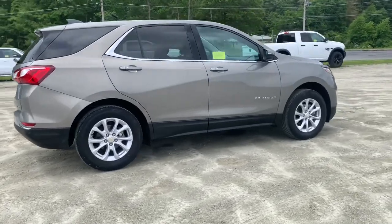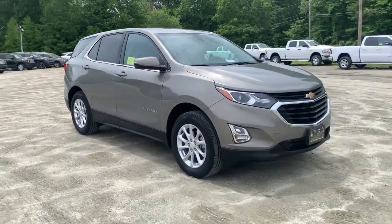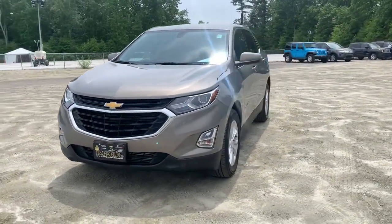The advanced safety features, passenger-friendly cabin, generous cargo space, and connected technology of the Equinox help you navigate every twist and turn of the road with confidence and style.